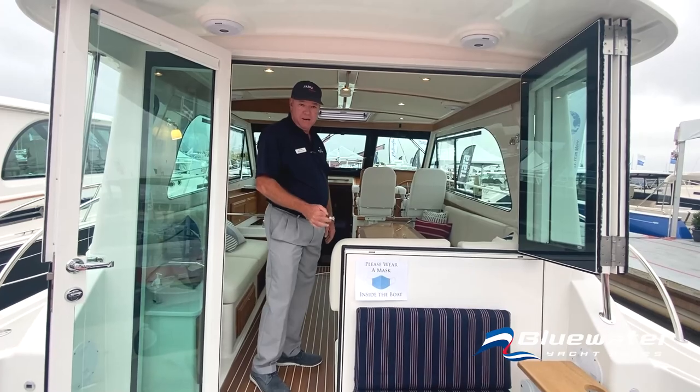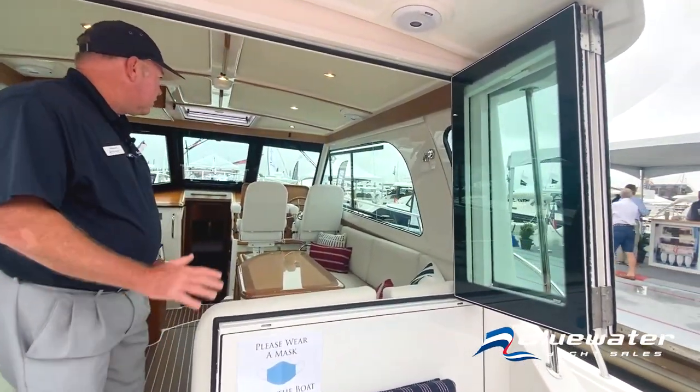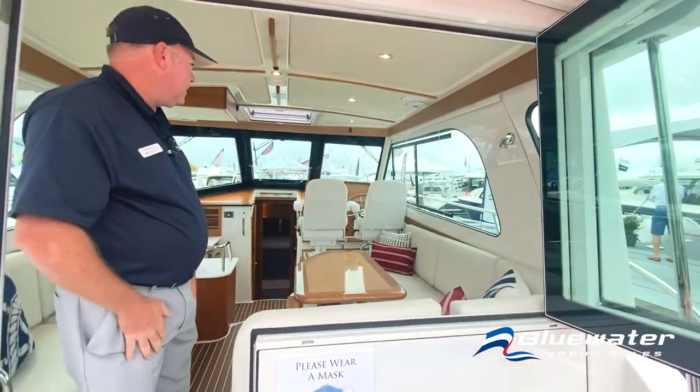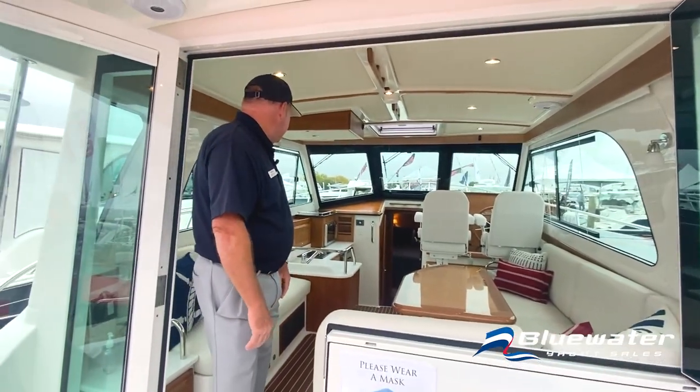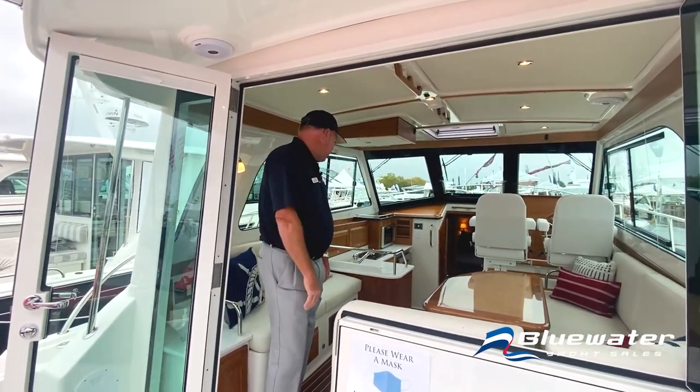Also new for all Sabre and Back Coves is frameless windows. It really makes the outside of the boat look seamless, keeps the flow of the window very easy to open — not that track with the fuzz in it that gets mold. Very nice upgrade.